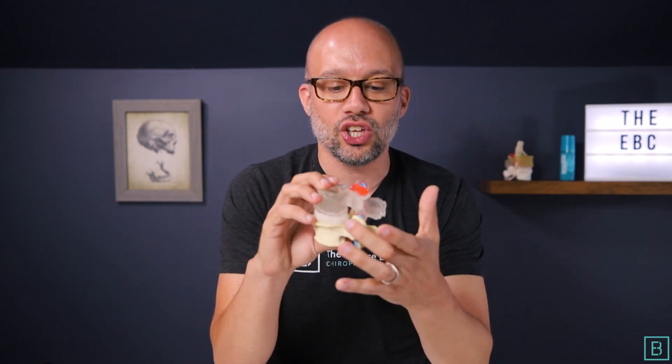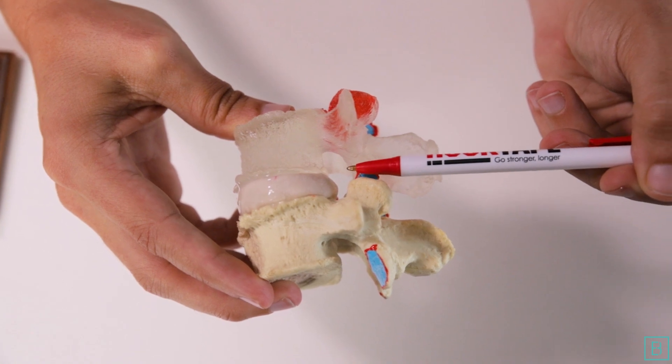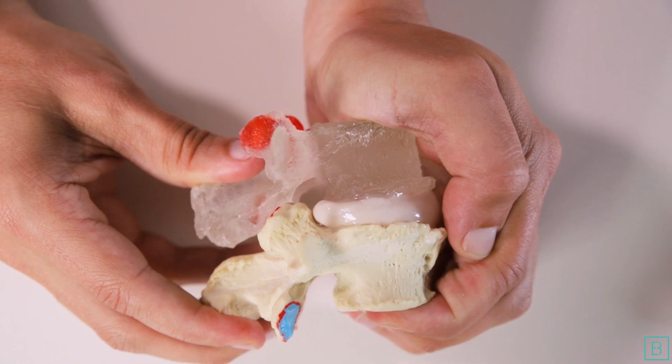When you have foraminal stenosis — the second type — that is your classic pinched nerve. The holes where the nerves come out the side of your spinal canal are the nerve roots, and they can also become pinched by a disc, a ligament, or a bone spur. This usually results in extreme pain or numbness down one arm or one leg, depending on whether the pinch is in the neck or the low back.